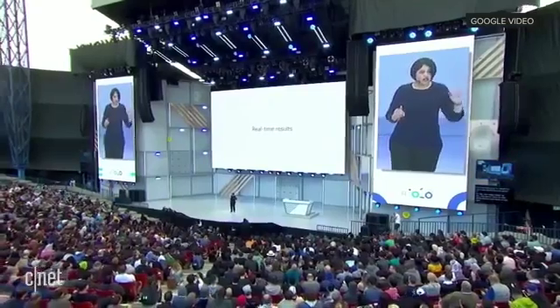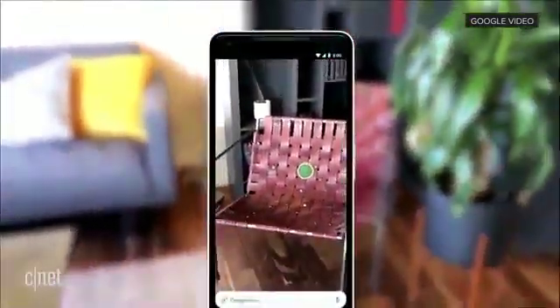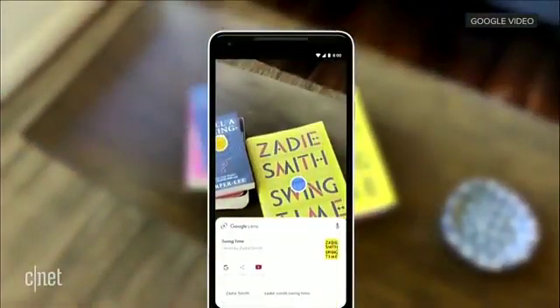The last thing I want to tell you about today is how we're making Lens work in real time. As you saw in the style match example, you open the camera and you start to see Lens surface proactively all the information instantly, and it even anchors that information to the things that you see. This kind of thing — where it's sifting through billions of words, phrases, places, things in real time — is not possible without machine learning. We are using both on-device intelligence, but also tapping into the power of cloud TPUs, which we announced last year at I/O, to get this done.